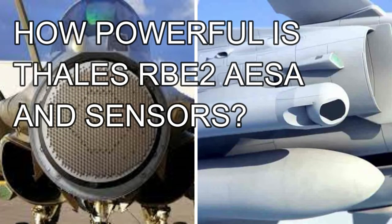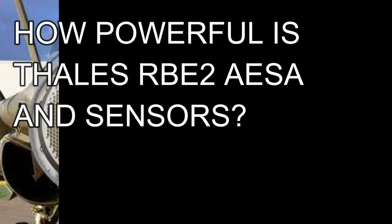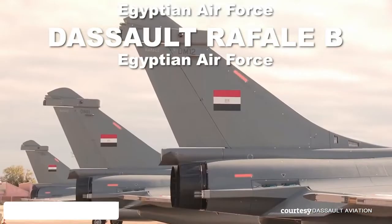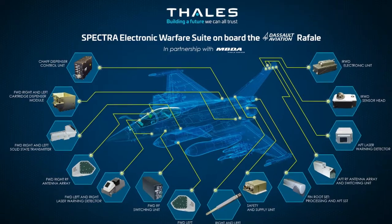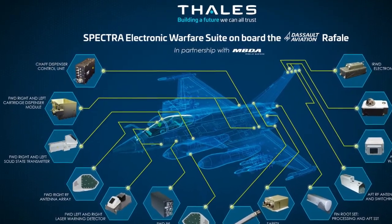How powerful is Thales' ultra-effective RBE-2AESA and sensors? Thales Electronics provides onboard sensors for the Rafale supplied to France, Egypt, Greece, Croatia, Qatar, and India.